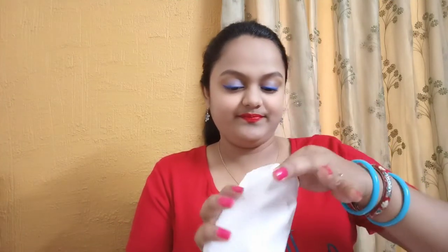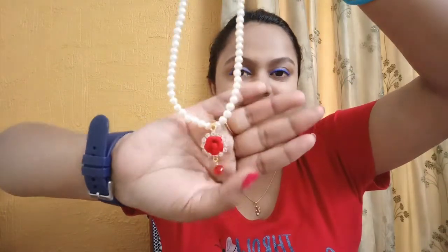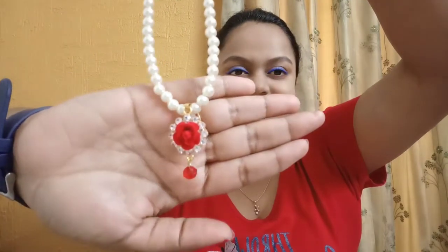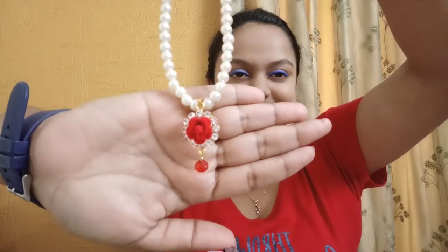Let me show you one by one what I've shopped. First, this is a beautiful pearl necklace — isn't it pretty? This is a stud and this is a jhumka (jaw) earring.